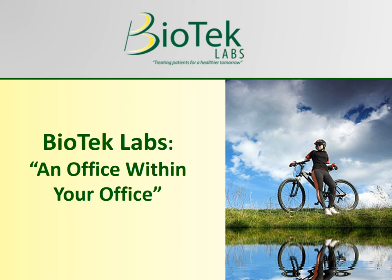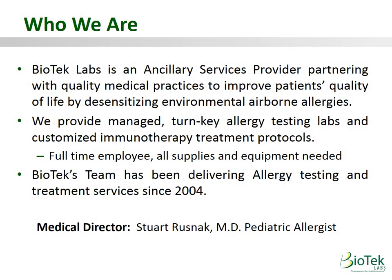Biotech Labs — an office within your office. Biotech Labs is an ancillary services provider partnering with quality medical practices to improve patients' quality of life by desensitizing environmental allergies. By providing all of the staffing, equipment, and supplies, Biotech allows medical offices to implement their own allergy program without investment.